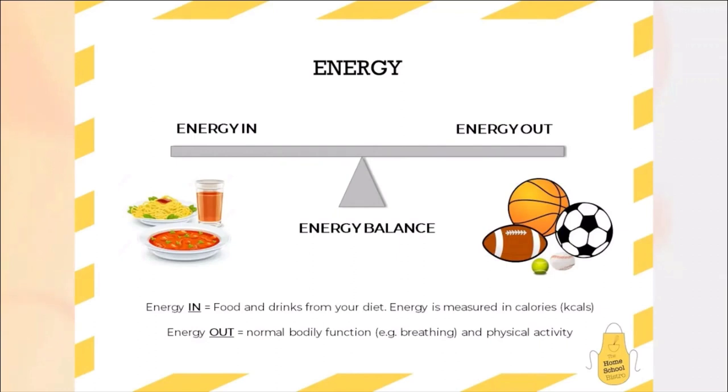If our energy in becomes too large for the energy out — i.e. we're eating too much and we're drinking too much — that's when weight gain can occur. But equally, if we tip the seesaw on the other side, if we're not consuming enough food and drink and therefore not taking a lot of energy in but we're doing a lot of exercise, that's when weight loss can occur. So what's key every day is that we are thinking about energy in must equal energy out to help us maintain that healthy balanced diet and a healthy weight.